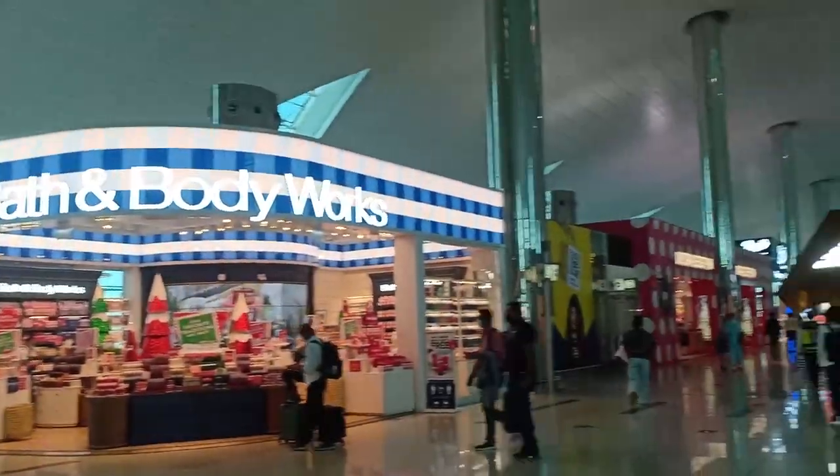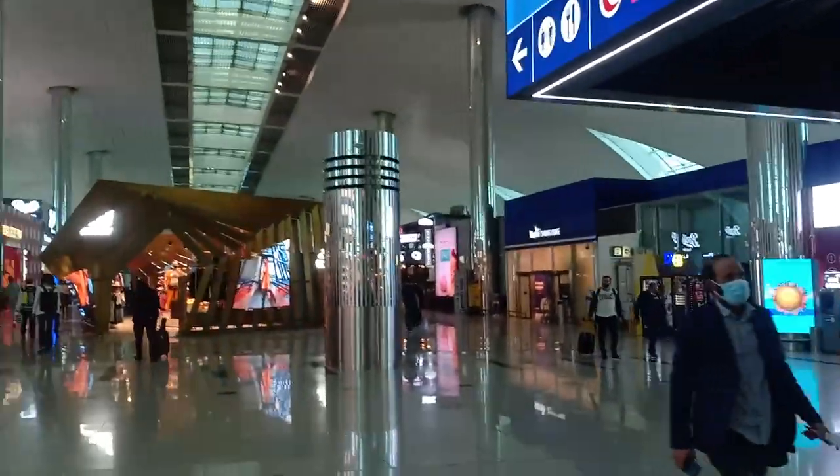We have Bath & Body Works here as well. I'm super short on time so let me head back. Now I legit can't wait to get back home.